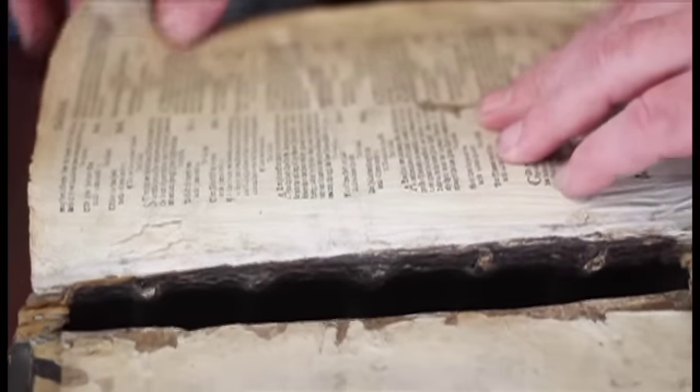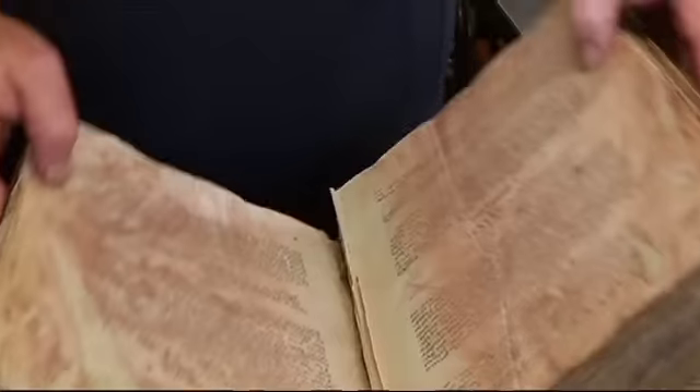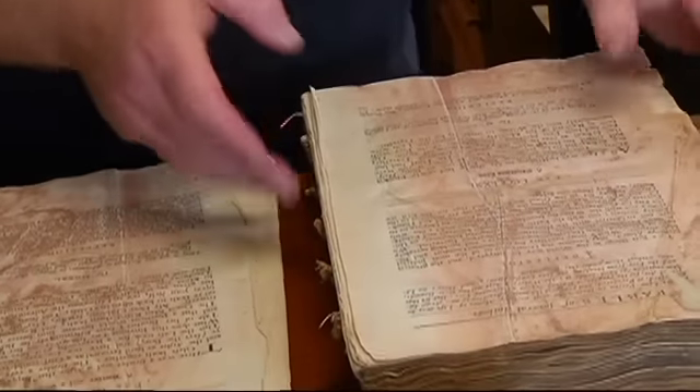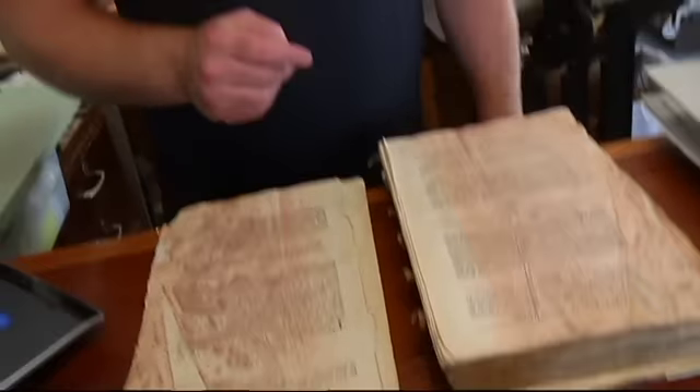Pages are worn thin from decades of fingers tracing their edges. Intricate designs faded away from years of handling. A tear in one corner, a smear of blood across another. And we've also got brick dust. So, did she kill her husband and bury him in the cellar? Because every book tells a story, doesn't it?